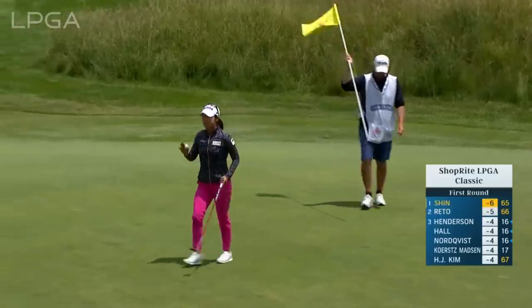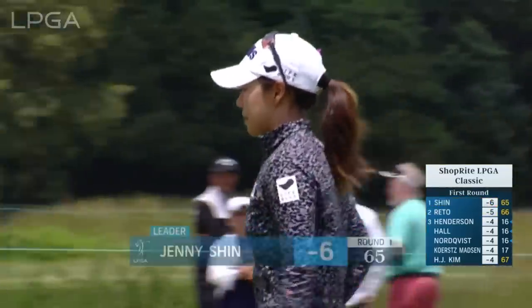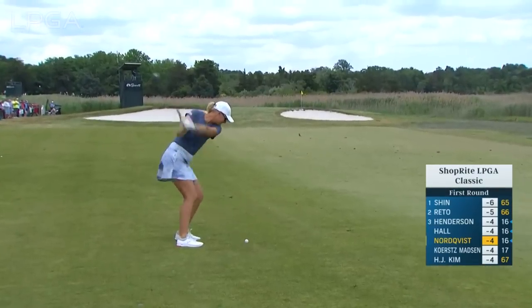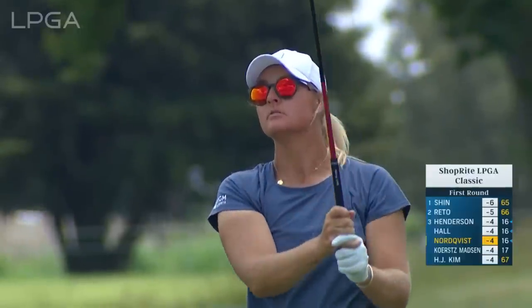Nicely done, and Jenny Shin gets to six under par — a 65 today, leads the way. This shot 95 yards to the hole.